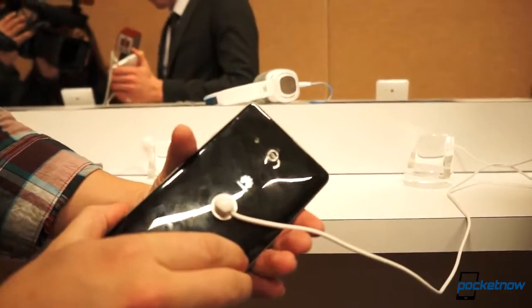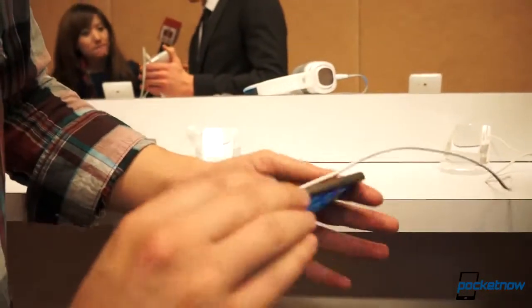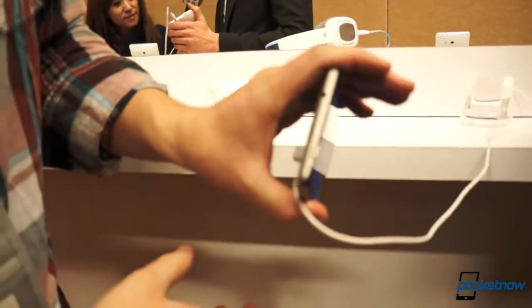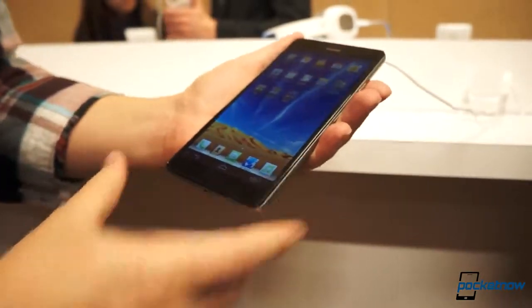There's an 8-megapixel camera around the back, and the build is very similar to the Ascend D2, which we just showed you across the room. We have to run to grab some more details from Huawei at the official announcement, which is happening right now. Stay tuned for a lot more news from Pocketnow.